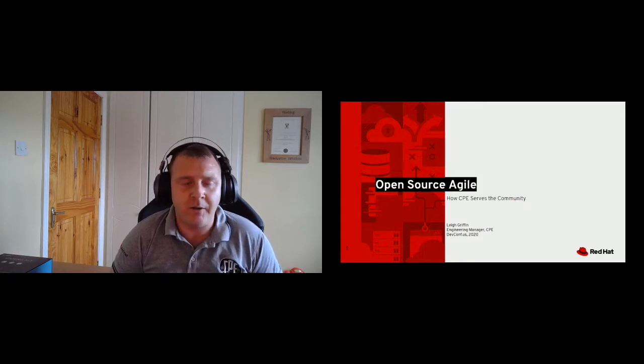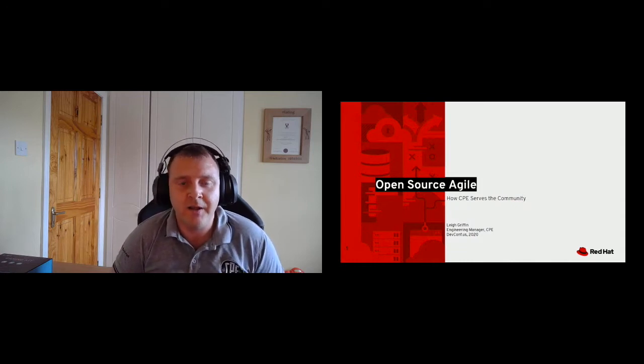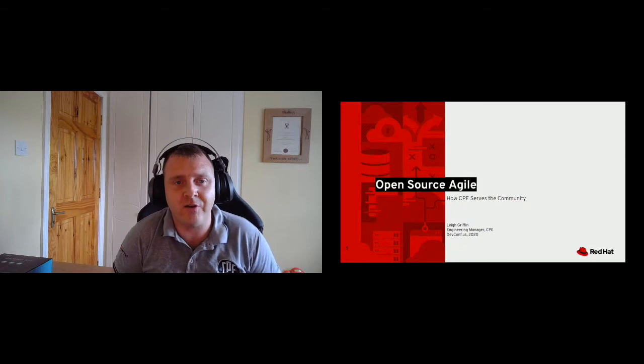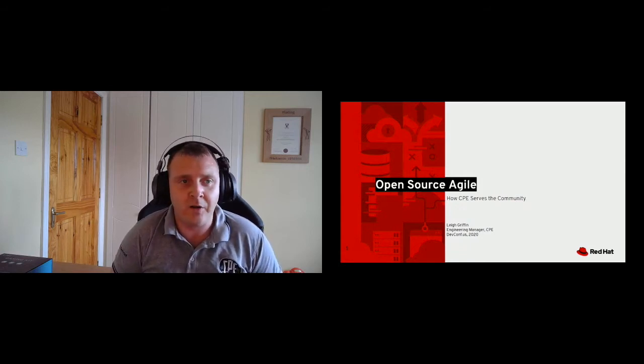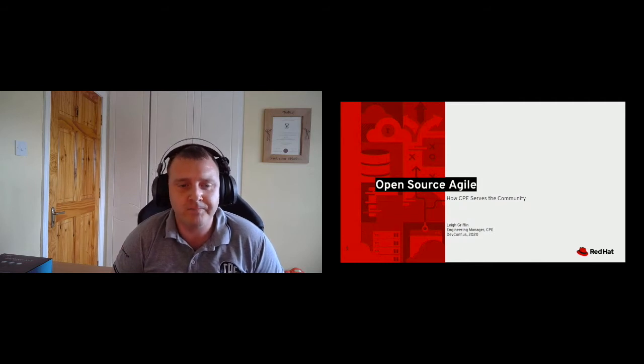We'll hear a little bit more about the team in a couple of minutes. They work exclusively in the community and they're an open source facing team, and that's where this idea came to me to do a talk on how our team tries to serve the community. I want to give a shout-out to Sarah Finn, our agile practitioner — a lot of this goodwill, ideas, and implementation details are down to her energy, her drive, and her passion.